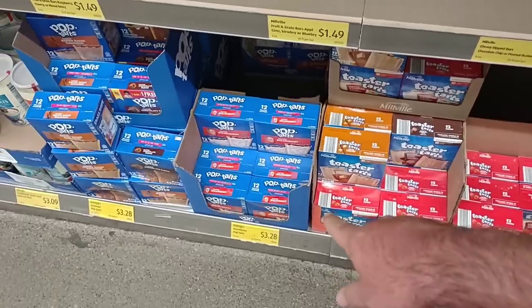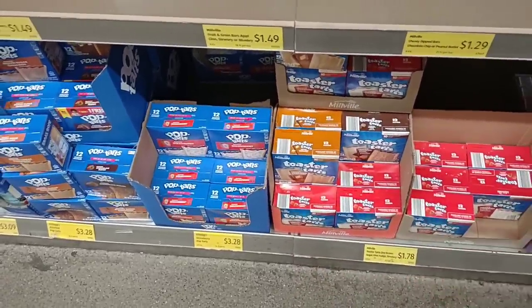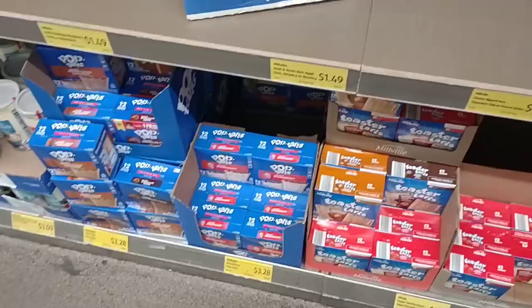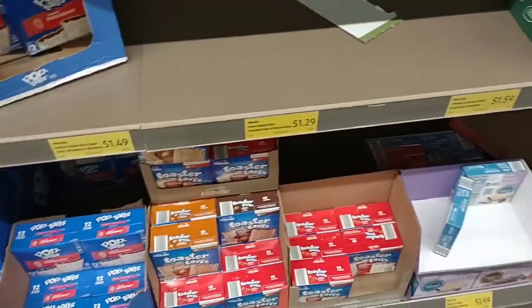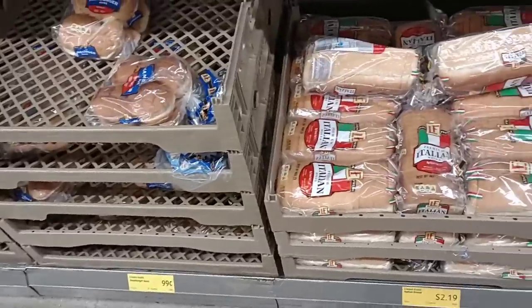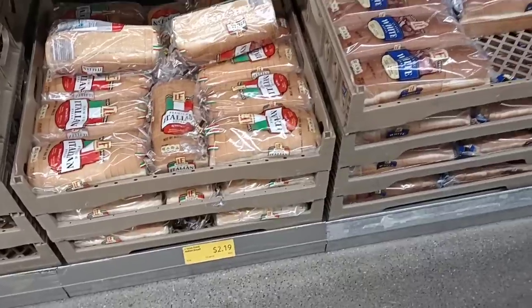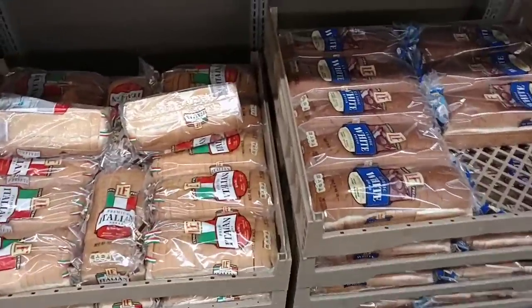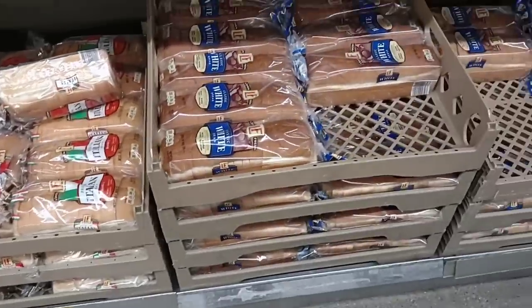$1.78 for the toaster tarts compared to $3.28 for the 12-count Pop-Tarts. I've never had the toaster tarts — I'm not really a huge fan of Pop-Tarts; Jessica likes the cherry ones. All of their cheaper breads are still the same price. They have the Lovin' Fresh Italian bread for $2.19, which was $1.99 a loaf a little over a month ago, so it has gone up.